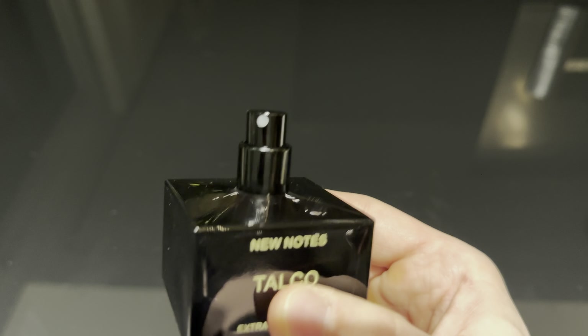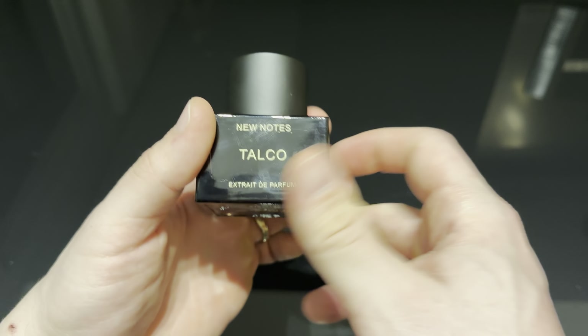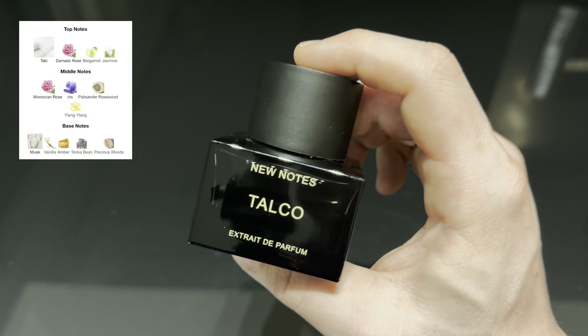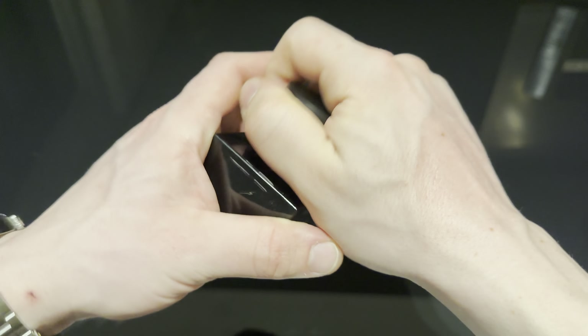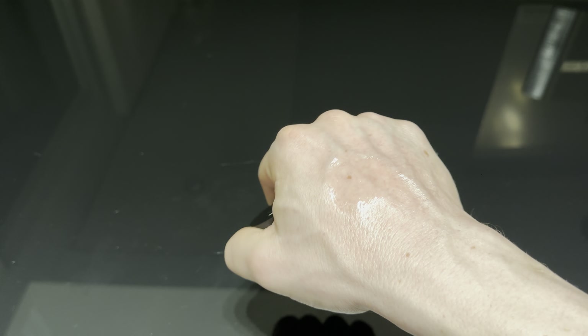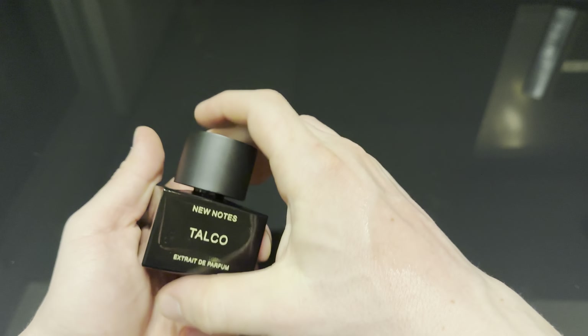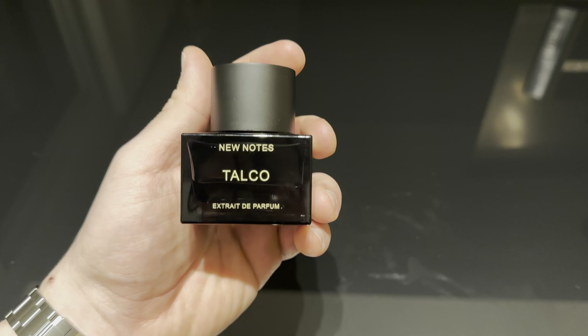Here we have the presentation for Talco. The box is very simple. You open it up, you have the bottle — you can pick it up from the cap safely. Here we have the name of the brand New Notes, the name of the fragrance Talco, and the concentration which is Extrait de Parfum. All of their fragrances are very highly concentrated. At the bottom we have the batch code. The bottles are simple, very minimalistic but of high quality. The cap is made of plastic.